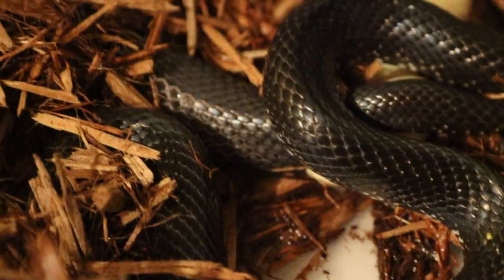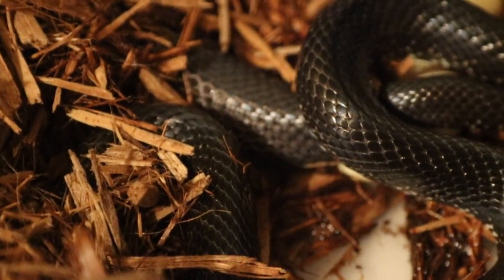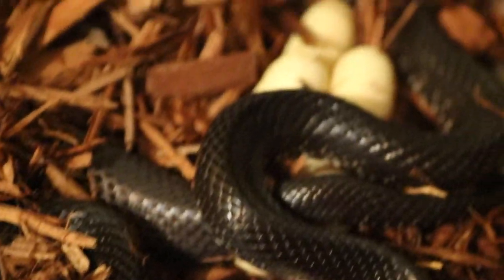So I might make another video if I can catch her in the process of laying this egg. Thanks a lot guys. We'll check in later.